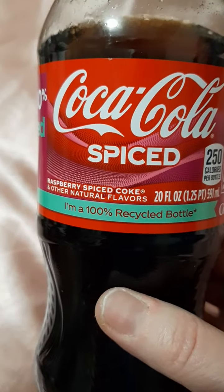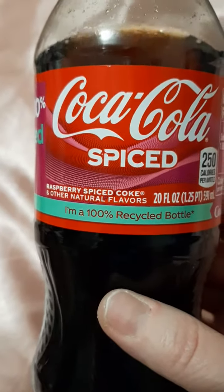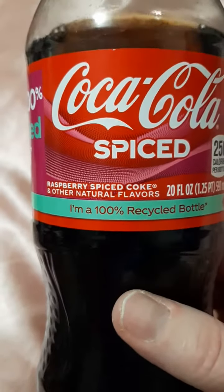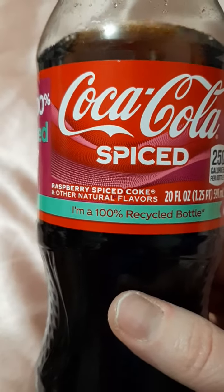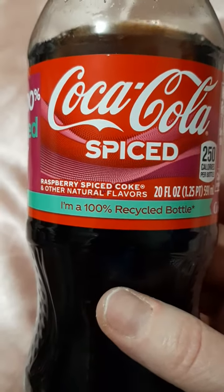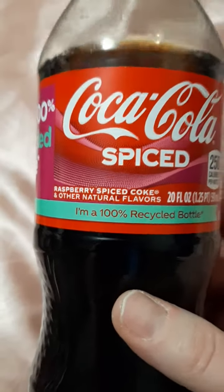I saw where someone was saying it was mostly in the Zero Sugar version that you could taste the spices. For me I just taste raspberry, and I think that's what most people are saying too — you mostly taste raspberry, except in the Zero Sugar where there's no sugar, so you can taste the spices more.